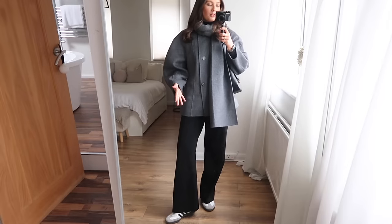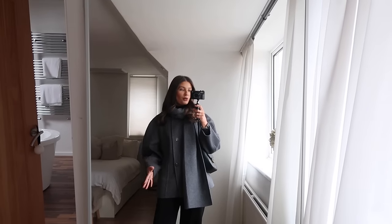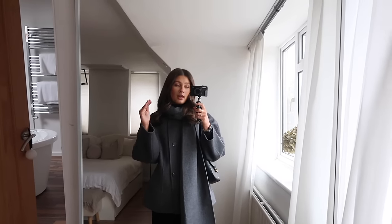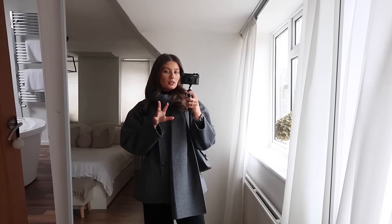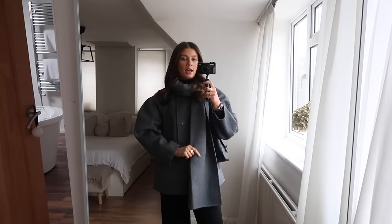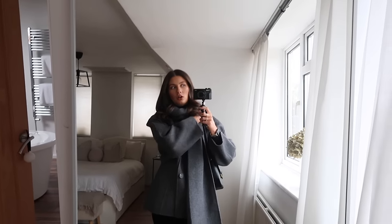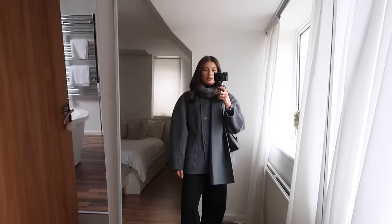Shorter coats add a different dynamic to my outfits and let me show off the bottom half, whereas a long coat covers everything up. This coat was an investment piece — around £230 from And Other Stories. I ordered it off the H&M website and I got it in a size small, and it fits beautifully.